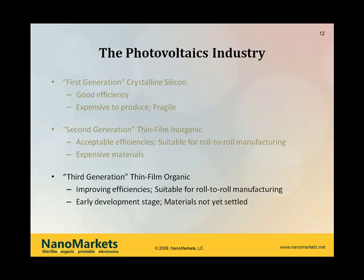And that leads us to the thin-film organic third-generation solar devices. They are not nearly as efficient at this point as the other two types of technologies. However, there is continuing improvement on their efficiencies. They also are very suitable for roll-to-roll manufacturing. The key here, though, is they're very early in their development stage. A lot of the technology is still in flux, and in fact the bill of materials for building these devices is not yet settled. So we're still at the discovery stage, and things can shift rapidly.